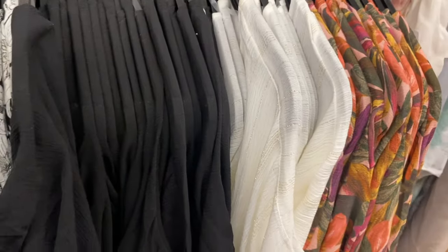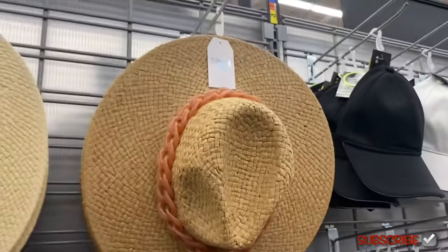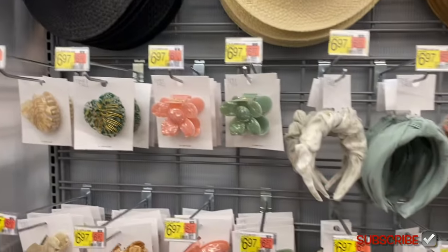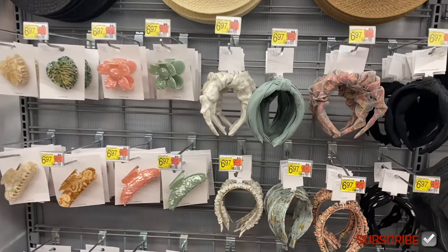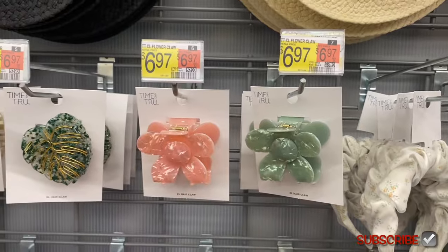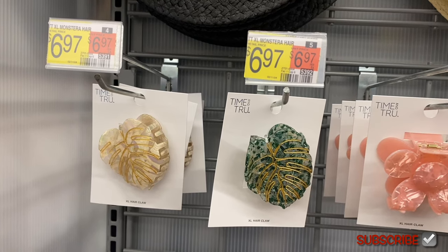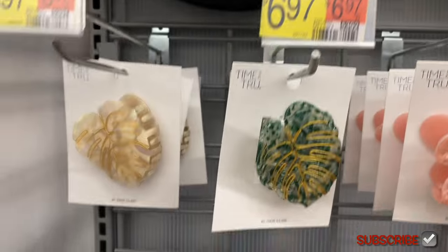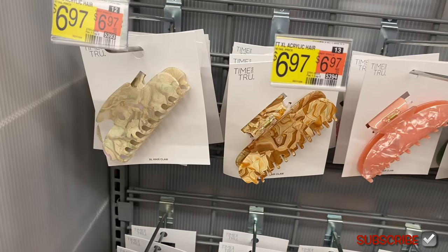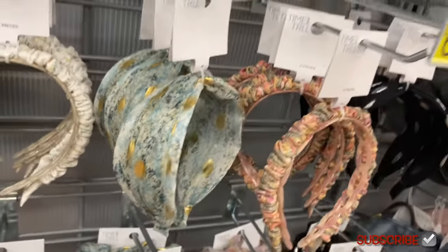That white one has a little gold shimmer on it. Here are some more hats — they have so many! These are cool, they have like plastic rings around them — straw fedoras for $15.97 — you can get them in different colors. And then look at these new hair accessories, they really stepped up their game! Look at this flower claw XL from Time and True for $6.97. There's also a monstera hair claw for $6.97.